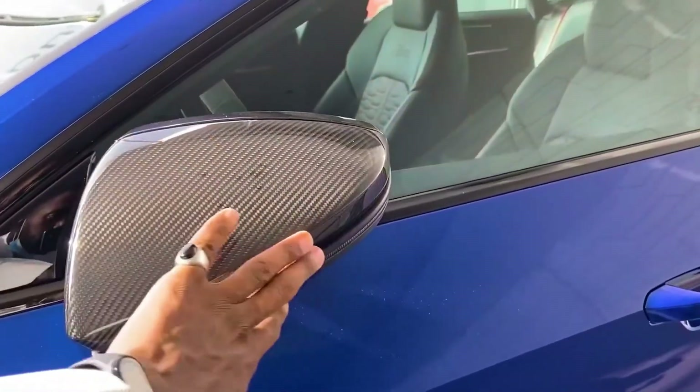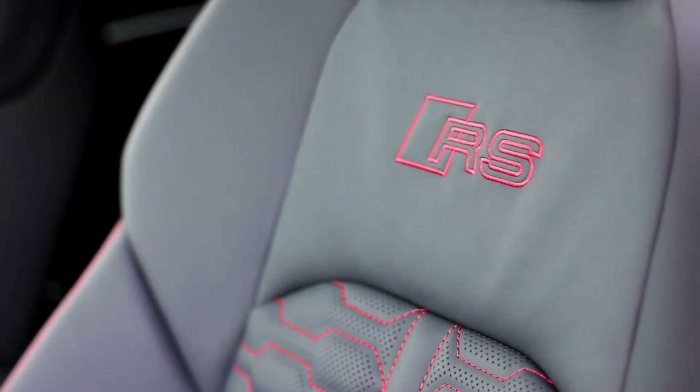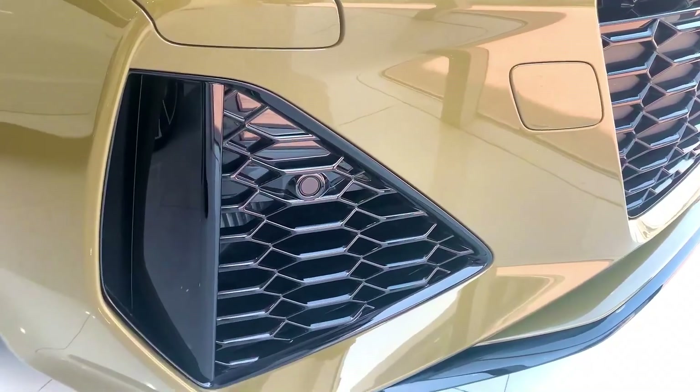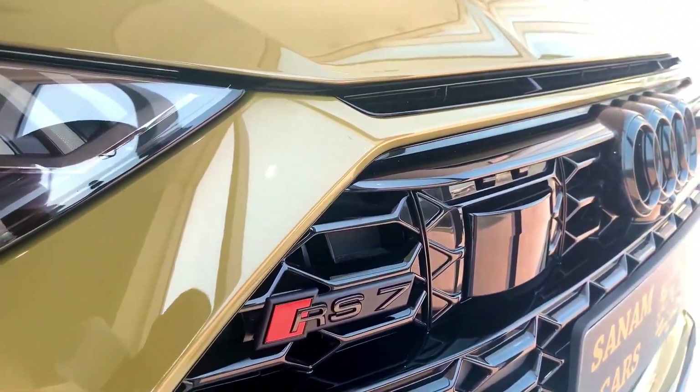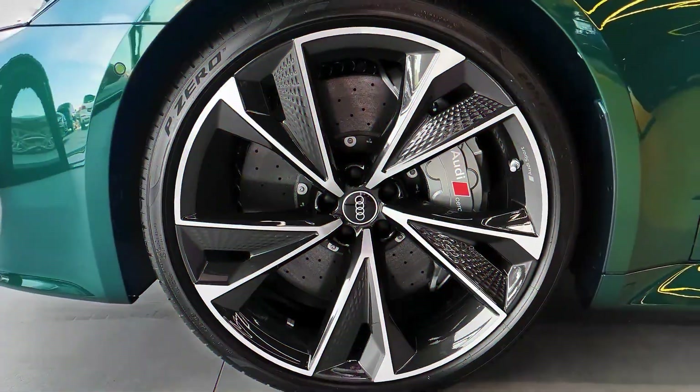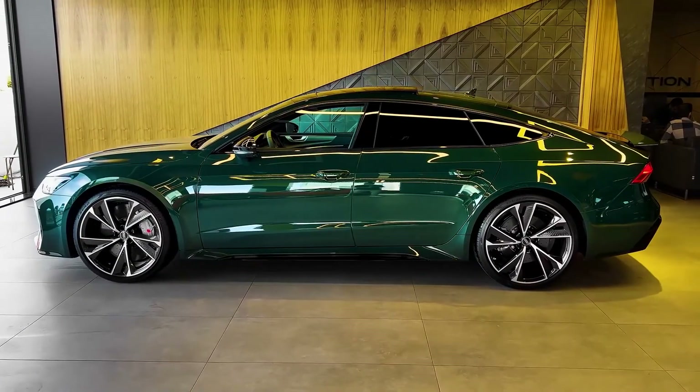There is only one engine for the Audi RS7 — a 4-liter turbocharged petrol unit capable of delivering 560 horsepower and 700 Newton-meters of torque. Working together with the Quattro all-wheel-drive system and a robotized 8-speed gearbox, this motor is capable of accelerating the car to 60 miles per hour in 3.9 seconds.